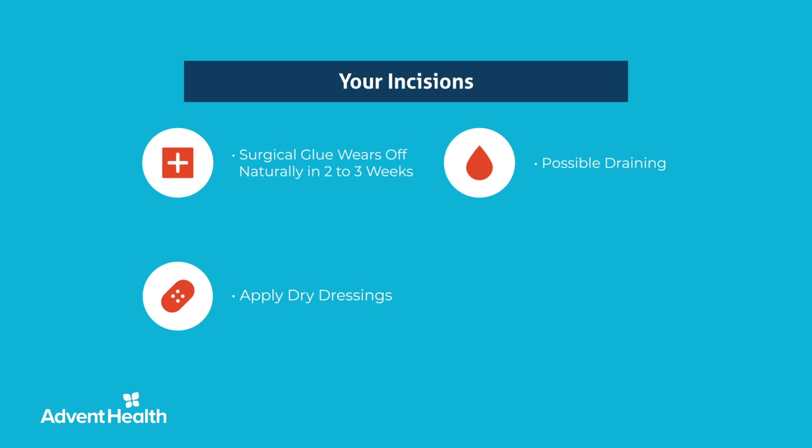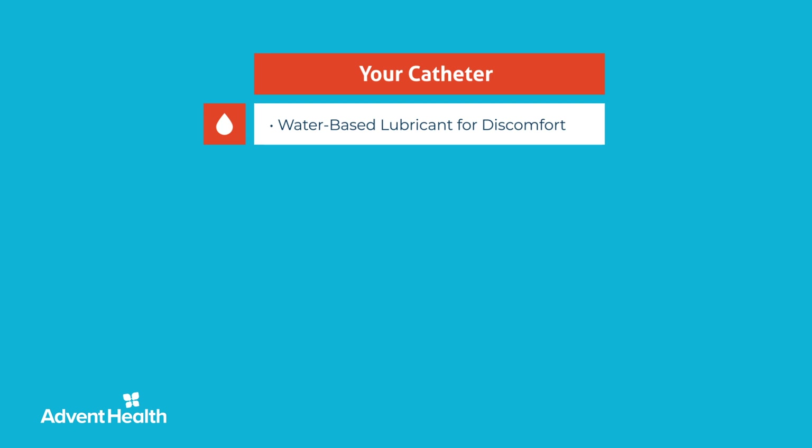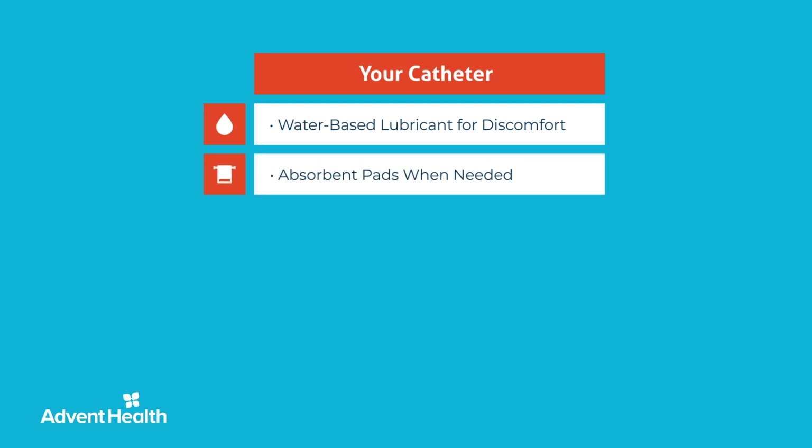You may experience some discomfort at the tip of the penis where the Foley catheter is inserted. If so, place a small amount of water-based lubricant or triple antibiotic ointment on the tip of the penis and the catheter tubing several times daily. You may experience a small amount of urine leakage around the catheter, which is common. If so, you can place absorbent pads such as Depends or Attends in your underwear to absorb leakage.